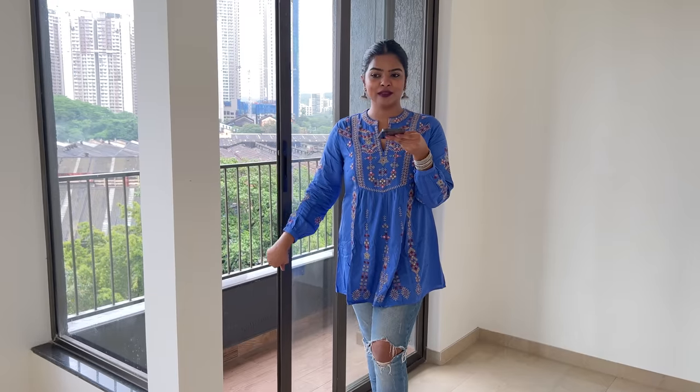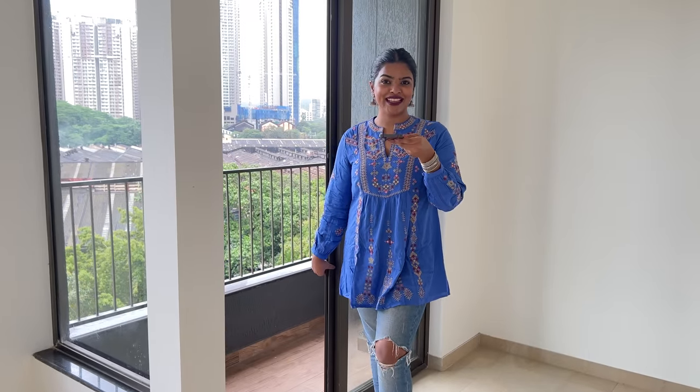Now you will hear all the hustle-bustle noise. I have already spent a lot of time here. After a long day, I come here and have coffee, sitting here watching people's life — people going, where they're going. I have seen how much natural light comes into this flat, and I've experienced the Mumbai hustle-bustle firsthand.